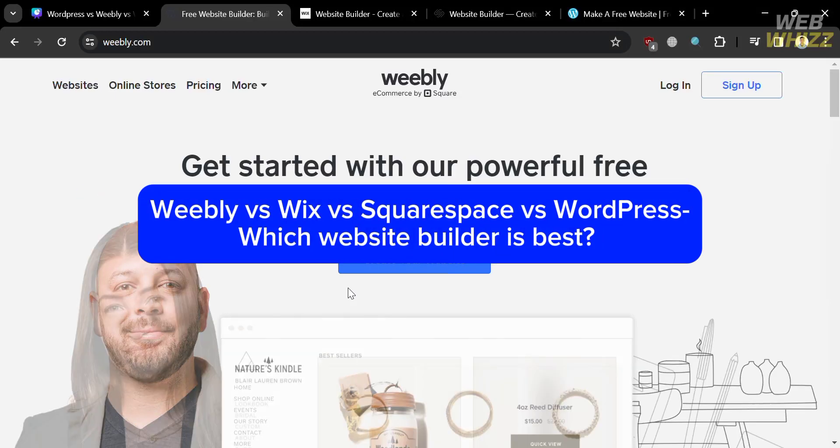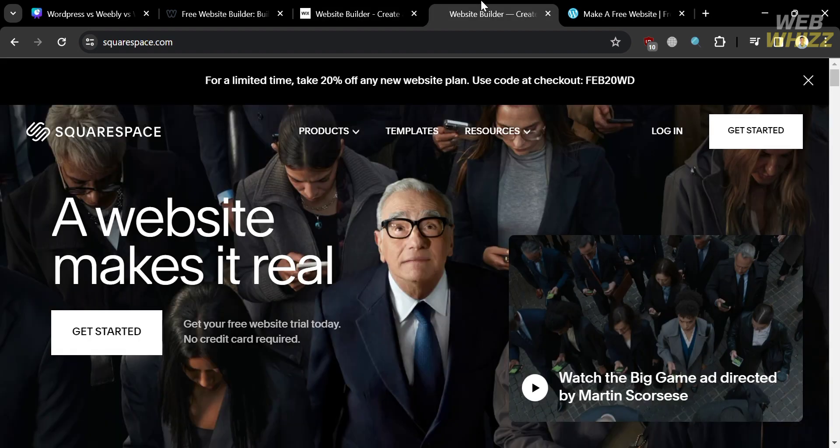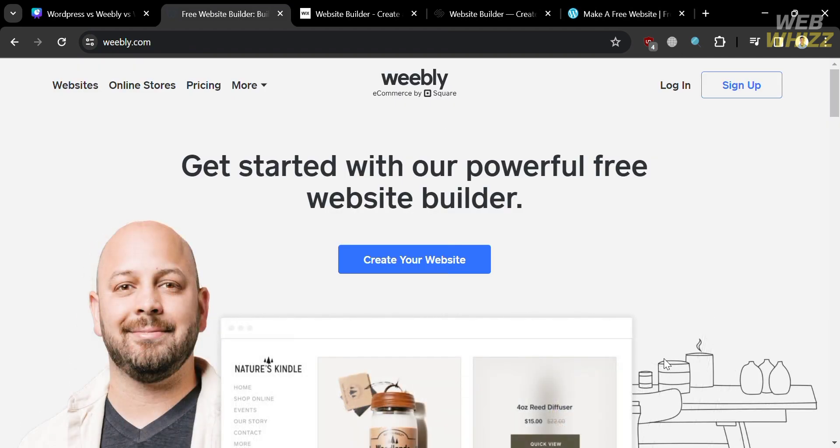Weebly vs Wix vs Squarespace vs WordPress — which website builder is best? Hello and welcome to our channel WebWiz. In this tutorial, I'm going to show you a comparison review between Weebly, Wix, Squarespace, and WordPress, which are most of the prominent website building platforms.